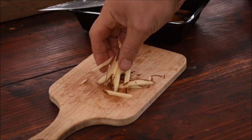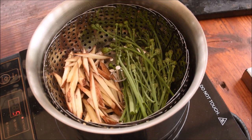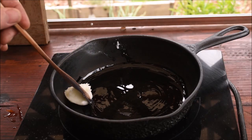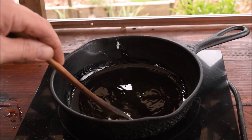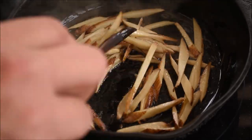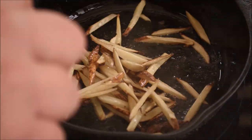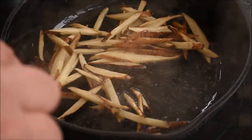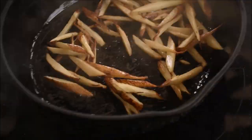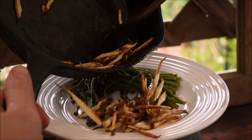After slicing the burdock roots into little fry-like strips, they'll go into the steamer along with the cat's ear for about 10 minutes. Afterwards, the burdock is removed and lightly fried in some coconut oil.